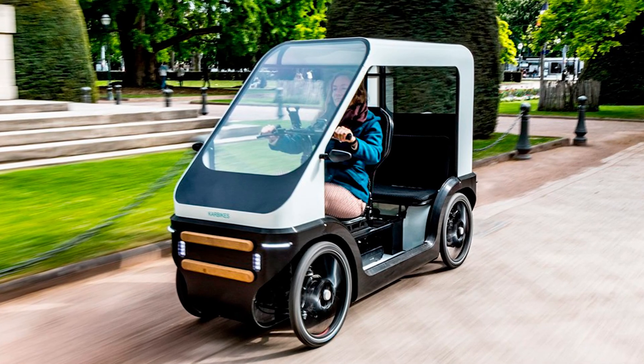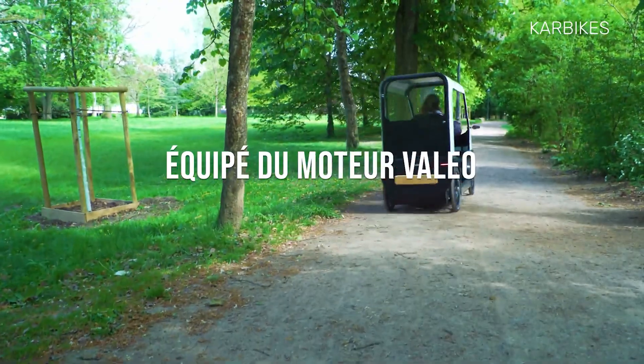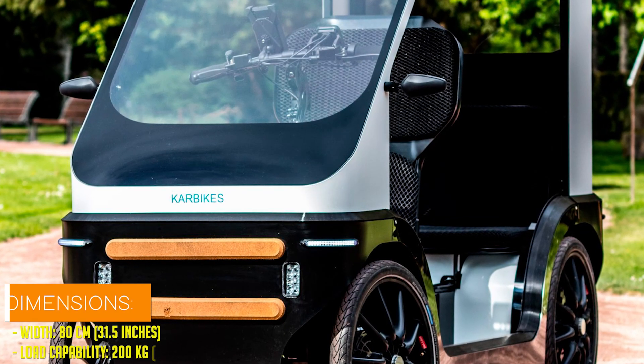Thanks to its aerodynamic design, optional solar panel, and energy recovery system, riders can expect even greater mileage, especially during braking or on hilly terrain.